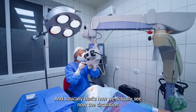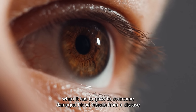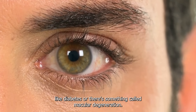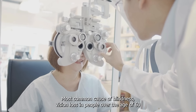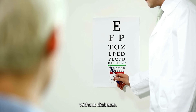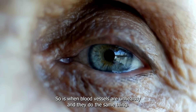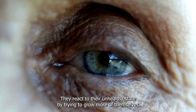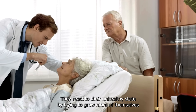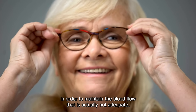Now, the circulation, when it has to grow to overcome damaged blood vessels from a disease like diabetes — or there's something called macular degeneration, the most common cause of vision loss in people over the age of 60 without diabetes — when blood vessels are unhealthy, they do the same thing. They react to their unhealthy state by trying to grow more of themselves in order to maintain the blood flow that is actually not adequate.